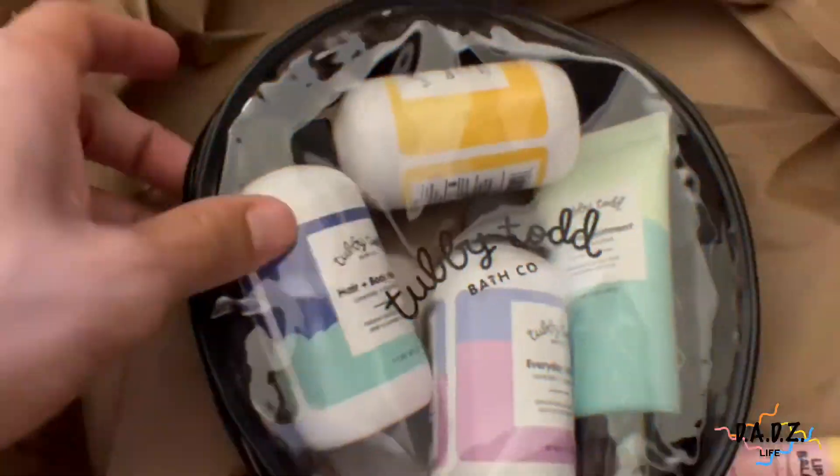Just a quick little nugget for all you dads and husbands: if your wife is excited about a brand, trust her. This stuff isn't the cheapest, but it's worth it. I'm glad I let my wife get this. But let's get back to the product.